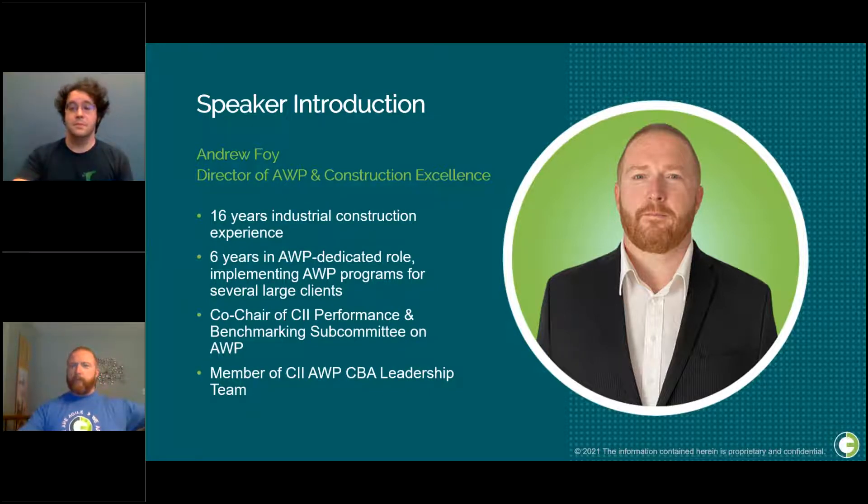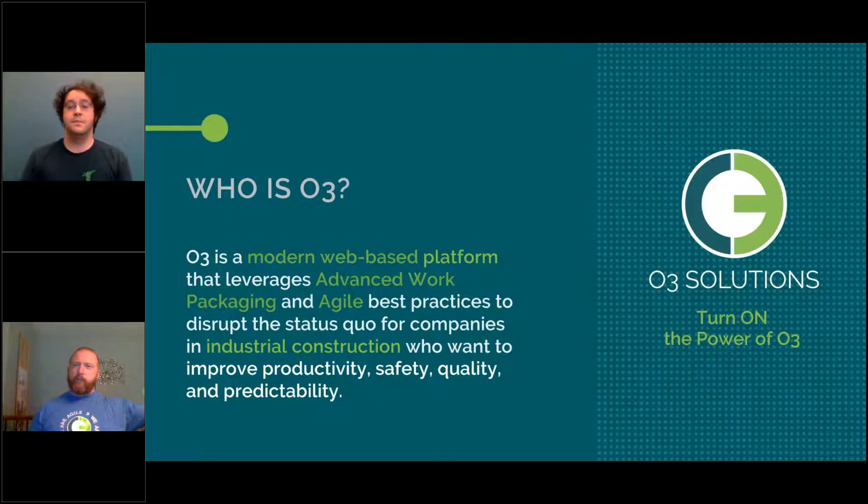Let's take a moment to share who O3 is. O3 is a modern web-based platform that leverages AWP and agile best practices to disrupt the status quo for companies in industrial construction. Our software is built to improve productivity, safety, quality, and predictability. Now I'll turn it over to Nick to begin the presentation.